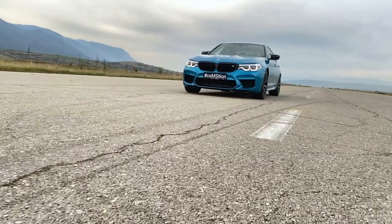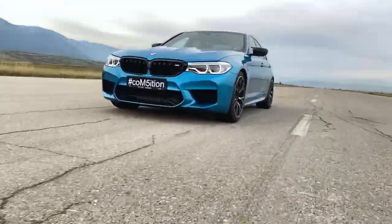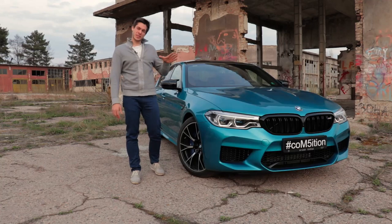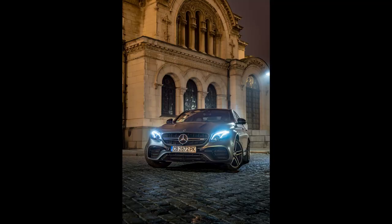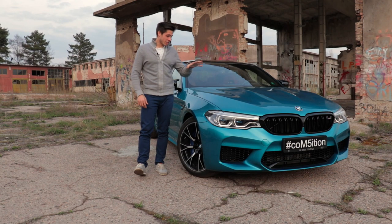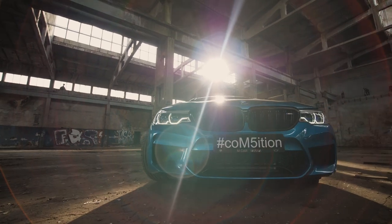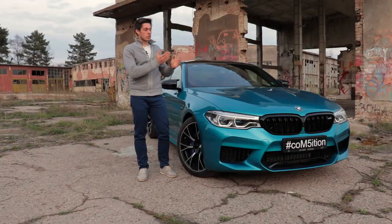It is a high-performance car which doubles as a luxury and comfortable daily driver. It doesn't come cheap though — this current spec with the M Drivers Package will cost you 145,000 euros. But considering what you get for it, it is worth every penny. It is not as loud and shouty as the Mercedes-Benz E63 AMG; however, this is exactly why it is great competition to that model, because you get a slightly more subtle, more refined, and quieter shape which will appeal to a lot more people in this price class.